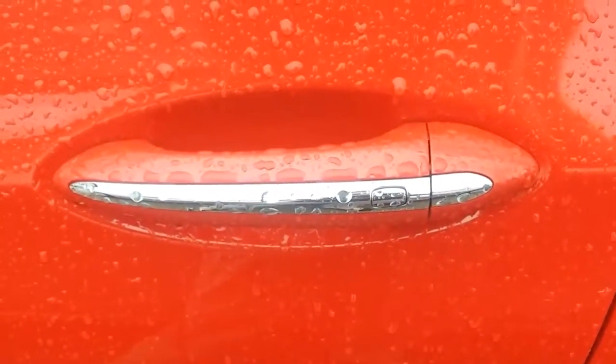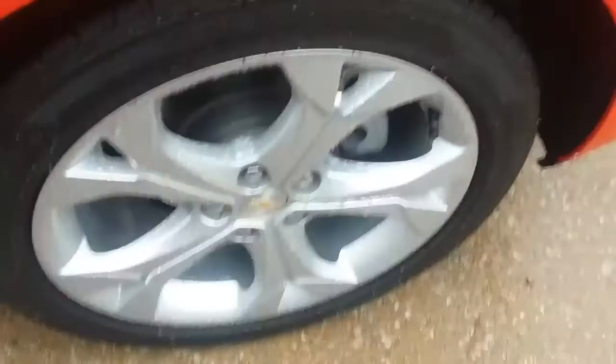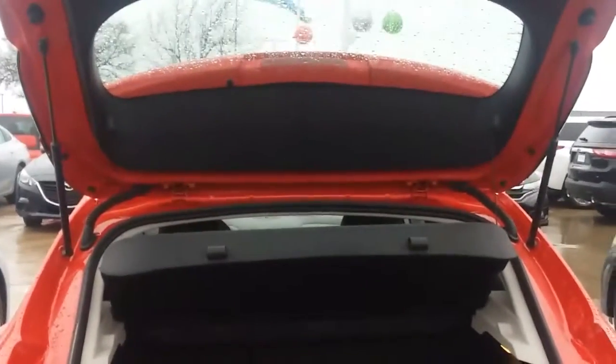It's got the smart key system so you don't have to dig the keys out of your pocket to unlock it. Polished aluminum wheels and plenty of space in that back hatch.